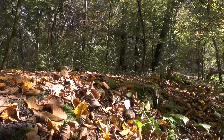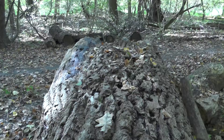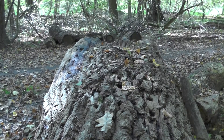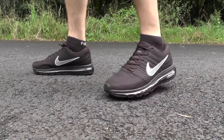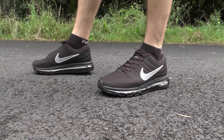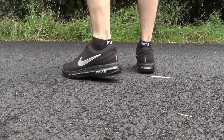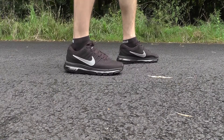Don't underestimate the Balenciaga Speed Trainers — the gap isn't as big as you'd expect. Both shoes are amazing, so if you have either pair, grab them, run around, and experience the shoe like you should. If you have any questions, leave a comment below and don't forget to subscribe — thanks a lot and see ya!